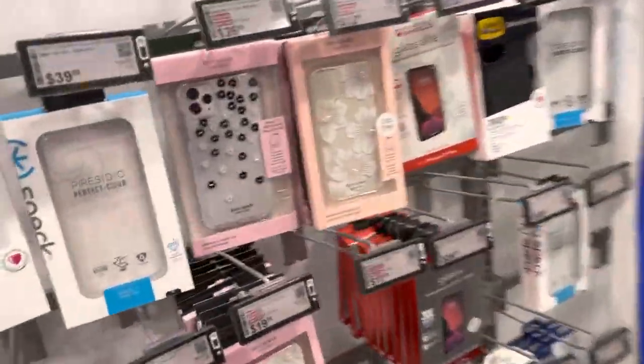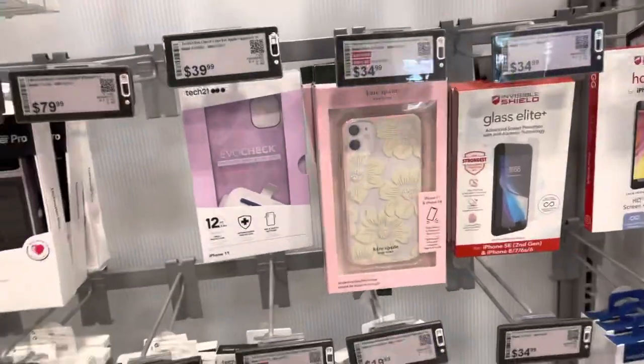Cases right here, they're all $44.99, $99.99, $299. Y'all can come and check out here — SE phone cases.